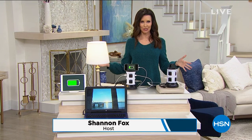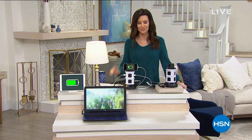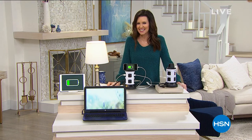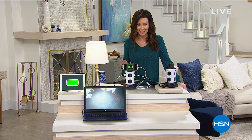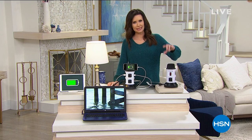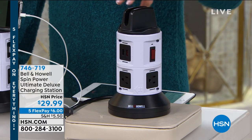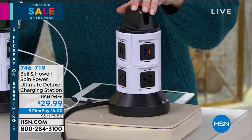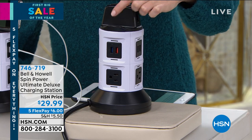Welcome on in — I'm your host Shannon Fox, and I've got a great variety of things for you in this hour. We had our Today's Special, which is a combination vacuum cleaner and steam mop from Bissell. If you're on the phone, go to HSN.com to get yours. And I know you are going to want to race to HSN.com to get this Bell & Howell device — this is actually your opportunity to plug in 10 devices at the same time. You've got 10 plugs here, six super fast USB plugs, and three-prong outlets.